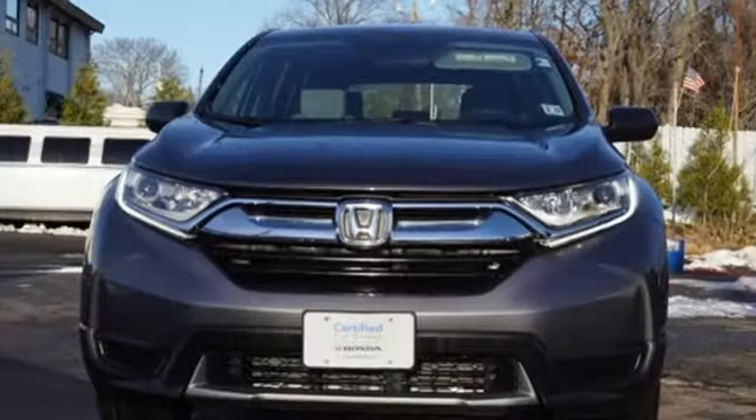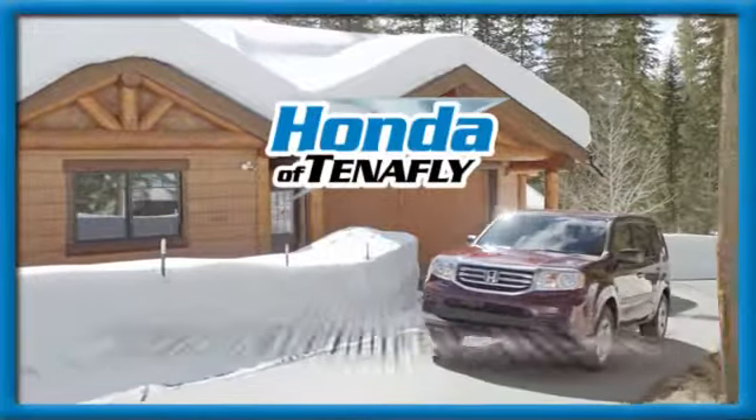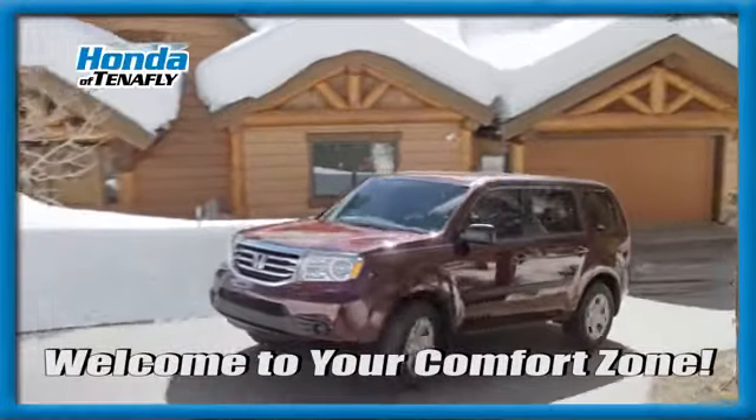It's a Honda, so longevity comes standard. Hurry in today and see it for yourself. Welcome to your comfort zone.